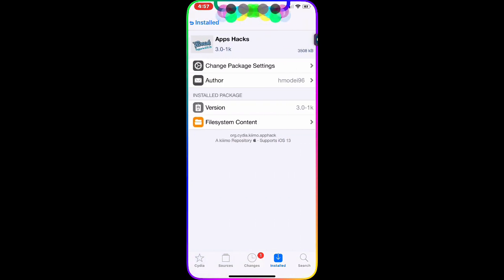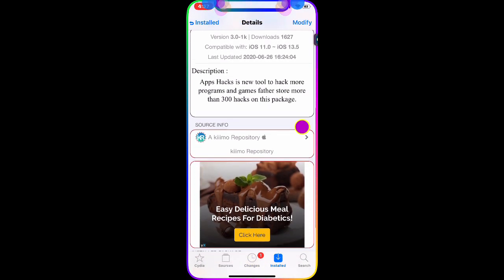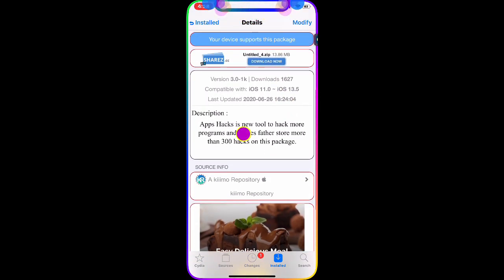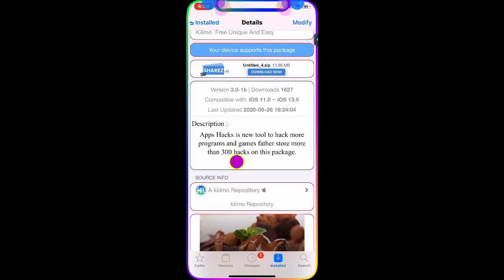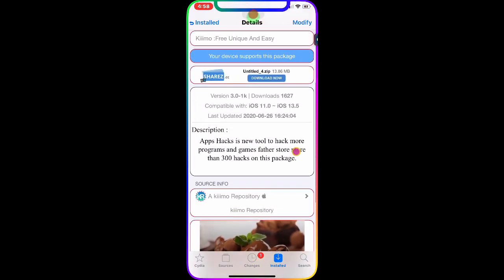The first tweak we're going to talk about is App Hikes. As you can see in the description, App Hikes is a tool to hike more than 300 programs and games. Once you download this package, you get more than 300 hikes in this package alone.